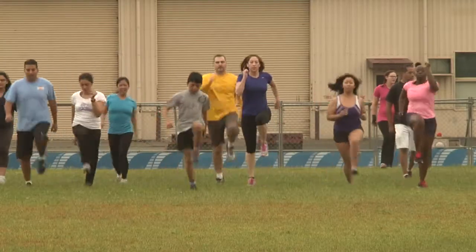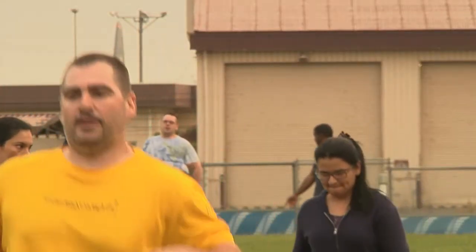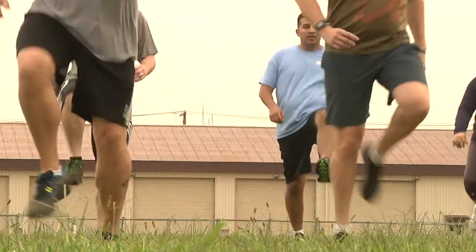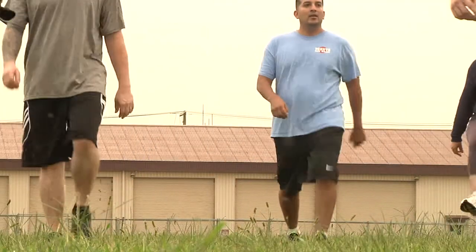Technical Sergeant Nikisha Simon is proof that the program works. Her mile and a half run time has dropped from 16:22 to 14:23 with the help of the Warrior Run, and she's now back for her fourth time.